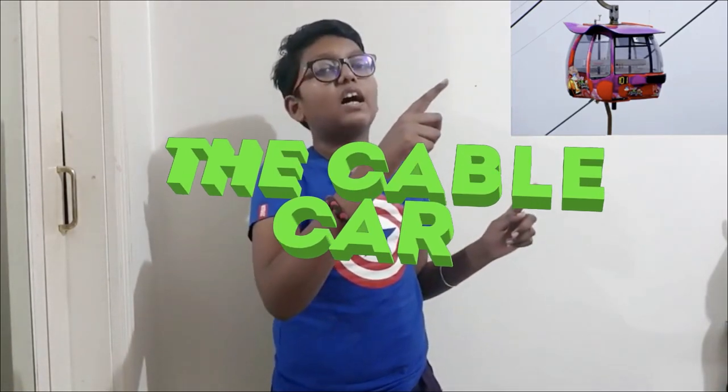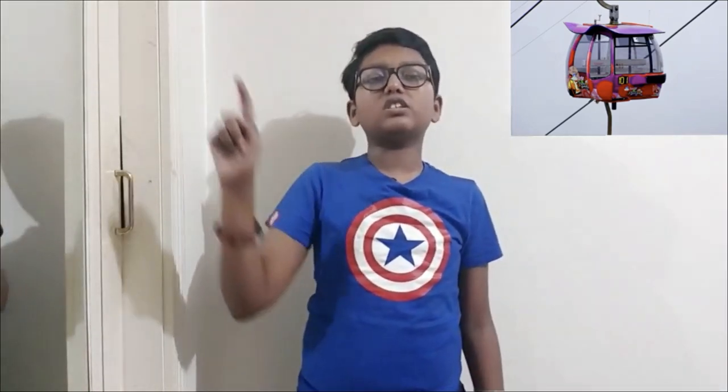Hey guys, welcome to another video on my channel. Today I am going to be talking about the aerial tramway, now mostly referred to as the cable car. You might know that the cable car is just a car which goes on a ropeway, but that's not all — there are still more secrets that you and I don't know, so let us talk about them in this video.